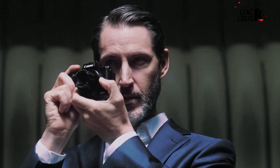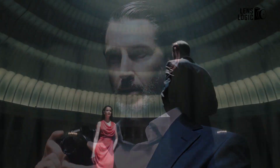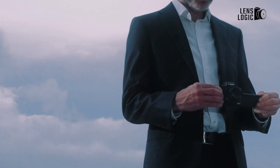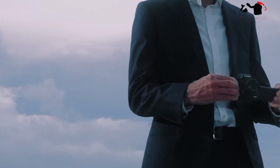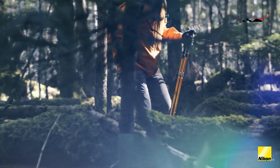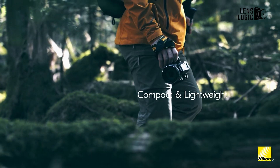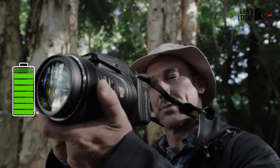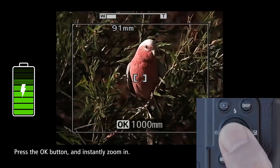Through the electronic viewfinder, one could get an idea of how pictures would look in terms of exposure or other settings before shooting, which was more convenient than optical ones. Moreover, bridge cameras were relatively compact and lightweight compared to DSLRs with equivalent zoom lenses. Their portability made them an excellent choice for travel photography, and they also typically featured good battery life, further enhancing their appeal for on-the-go shooting.